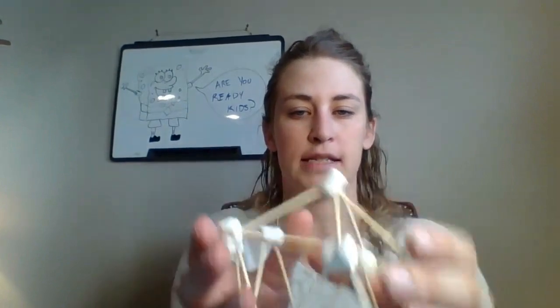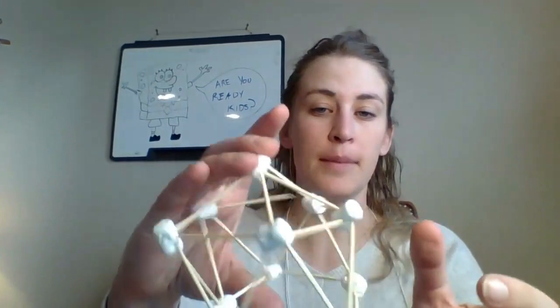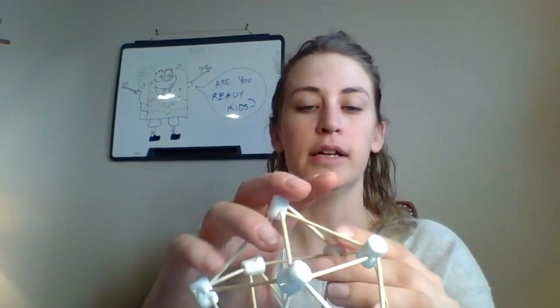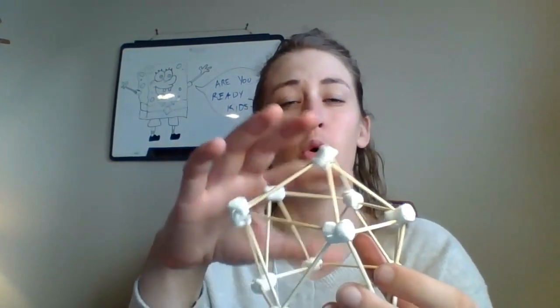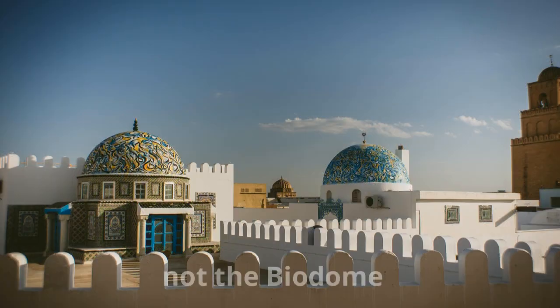I can press pretty hard on this dome and it stays quite secure — same if I press the top, it stays solid. That's because it distributes weight evenly using compression force, like a whole bunch of arches put together. We use domes a lot because they're super strong and have a really large volume. You'll see them on tops of religious buildings, and also the Biodome in Montreal is a great example.